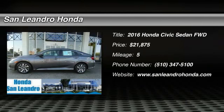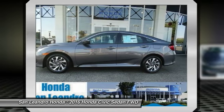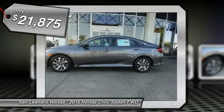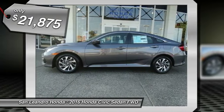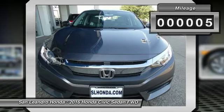Honda Inventory Stock No. 39142, Manufacturer Product VIN No. 19XFC2F72GE240251. New 2016 Honda Civic X Sedan for Sale in San Leandro, Oakland, Alameda, Hayward, serving the Greater Bay Area of San Francisco.